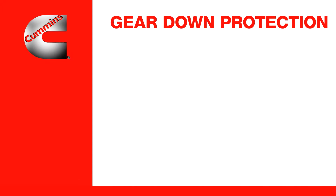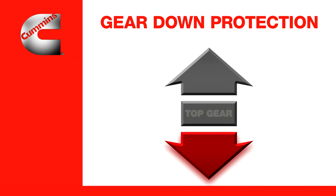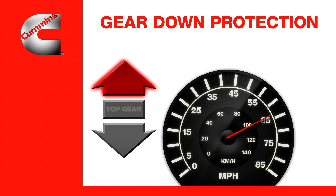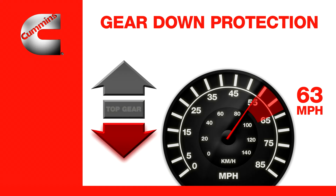Here's how gear down protection works. When operating one gear down from top gear, your maximum road speed is limited by the gear down protection settings. There are two different vehicle speed settings. The highest setting is typically set to a vehicle speed which makes an easy transition into top gear — that might be 63 miles per hour. The low setting is the vehicle speed at which the truck will coast back to if you don't shift into top gear — that setting might be 54 miles per hour.